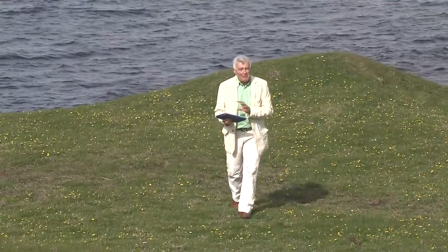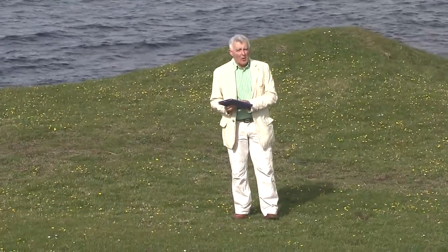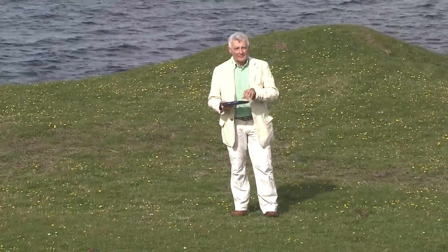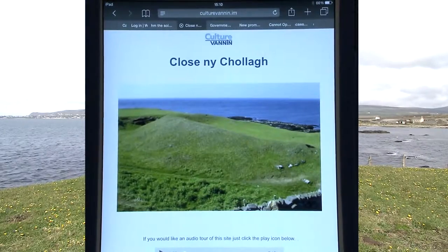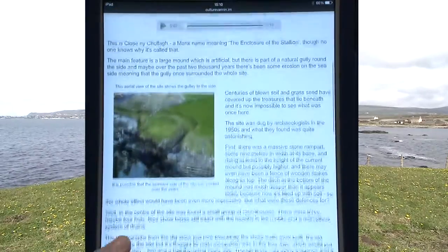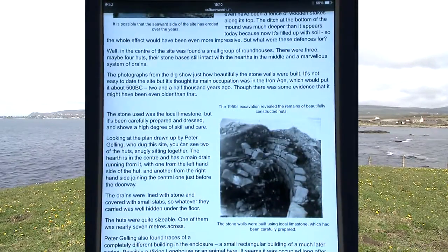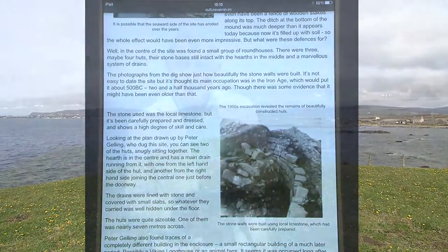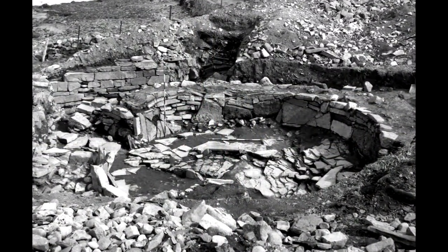But we've produced a remarkable resource to help you better understand what actually went on here. When you open the page you'll see a photograph of the site and below it a description of all its mysteries. There are lots of photographs and information from the archaeological dig that took place here. What the archaeologists found were the astonishing remains of Iron Age hut circles, their bases beautifully constructed from stone.